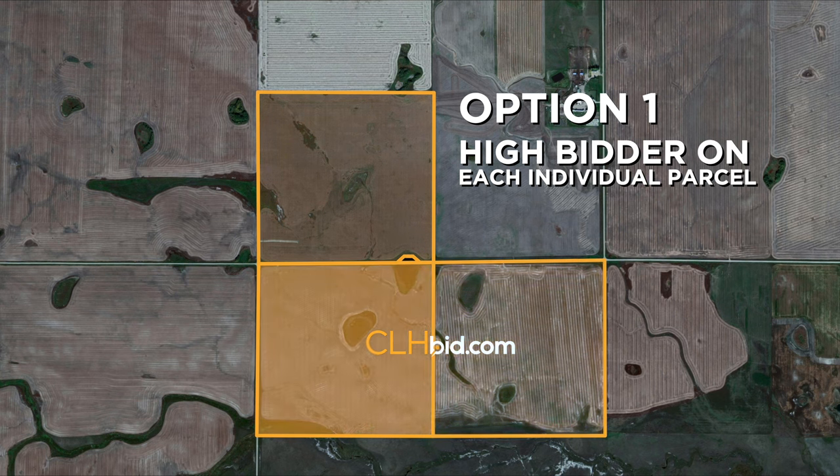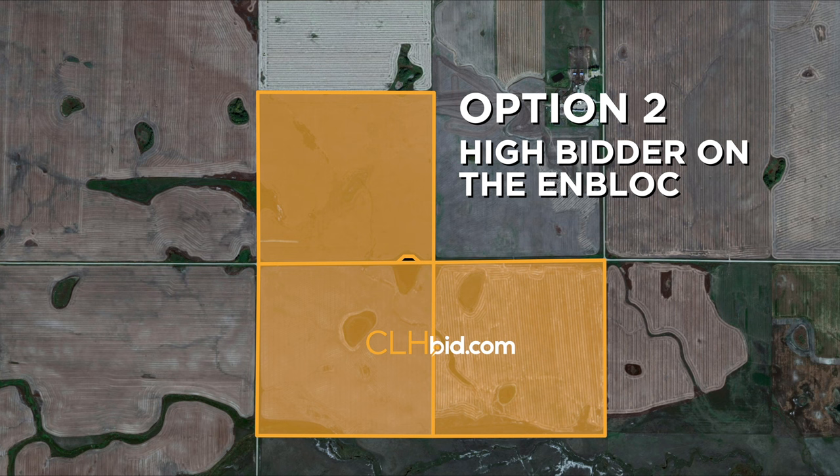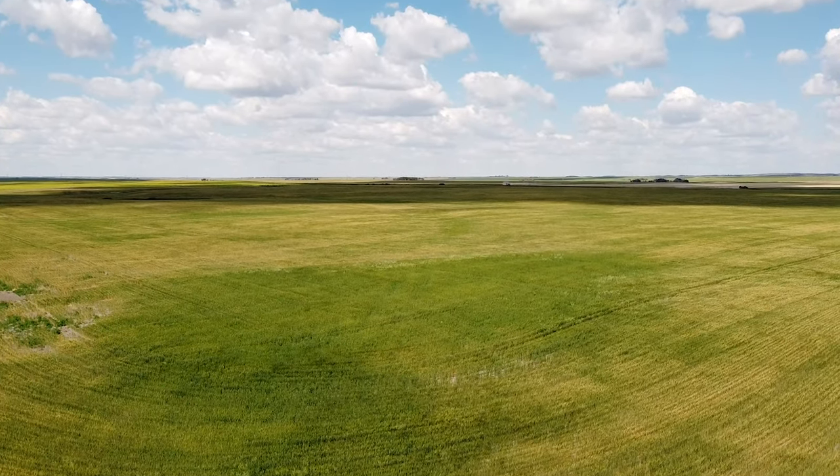Or second, use the on-block route that is unique to clhbid.com. Utilizing the on-block route assures a bidder that they will either get all three parcels or none at all. Purchasing all three parcels on-block alleviates the risk of owning a single quarter 20 miles from your home base.